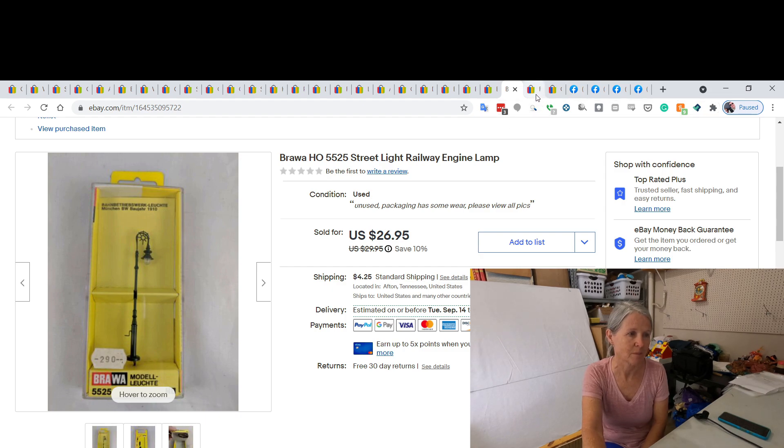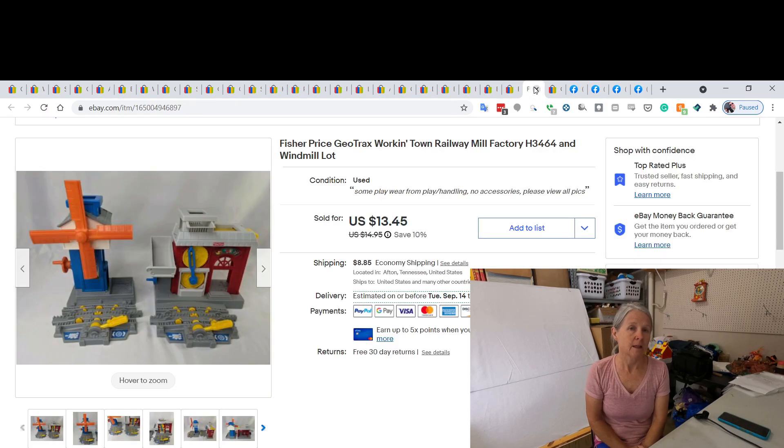Robert went to a church sale and picked up a whole bunch of GeoTrax trains. I've sold all but one of the remote controls, then lotted some of the buildings and tracks together in small lots. I sold this for a best offer of $12. A tip for selling larger things in lots: I made sure all lots fit in a large priority box — I didn't want anything bigger because of dimensional weight. The more expensive the shipping, the harder it is to sell this type of stuff.